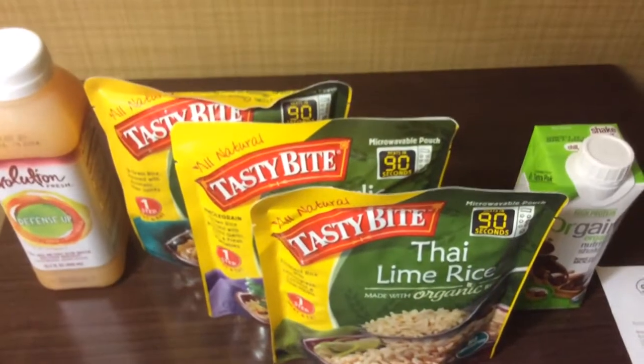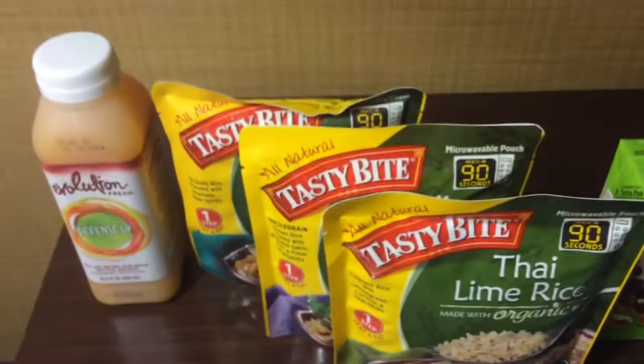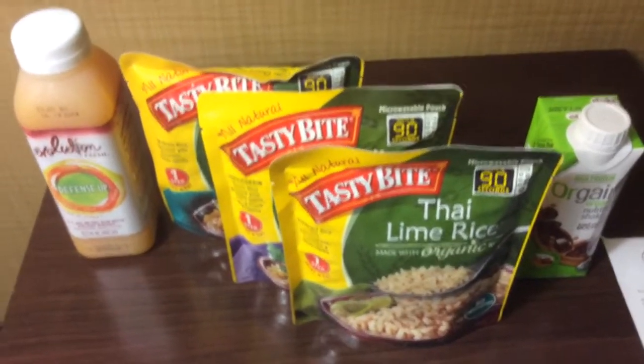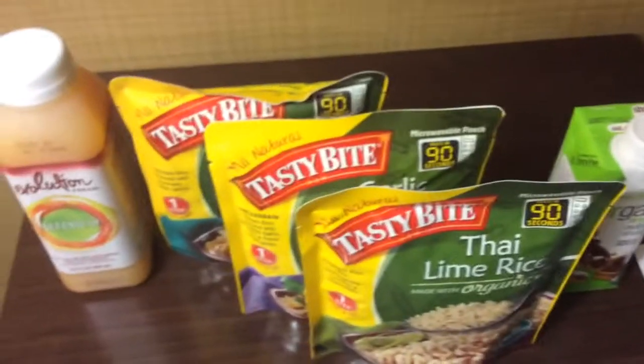The Tasty Bite are $2.29 each. I bought three of them, which totaled $6.87. I used a $2.03 Sprouts coupon, a $1.25 manufacturer coupon, and two $2.00 ones, so it gave me $0.38 in overage.